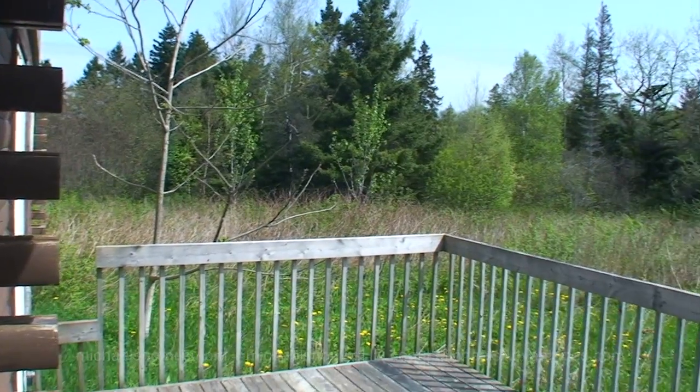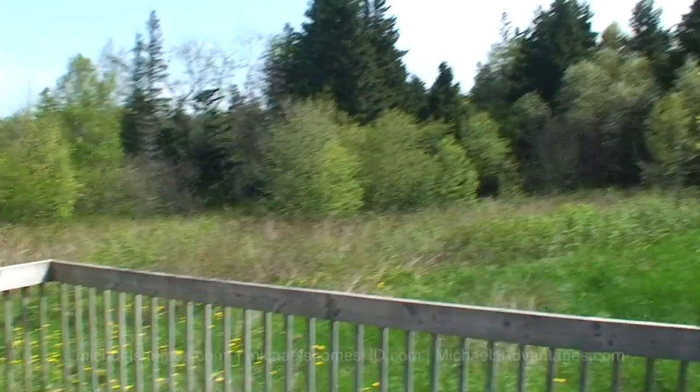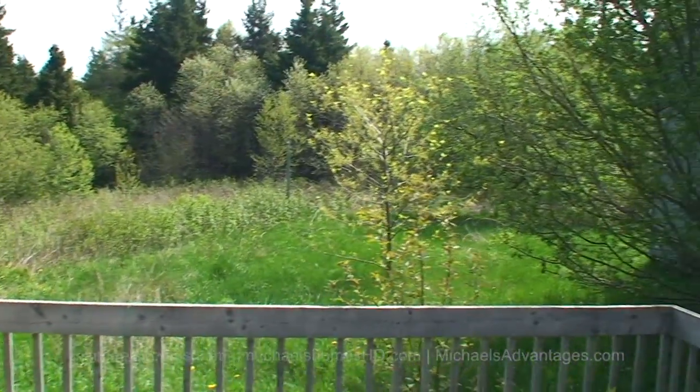Bathroom. Bathtub. And a bedroom. Certainly a very nice treed lot — 73 acres. There's tons of room to expand and access to some nice beaches.